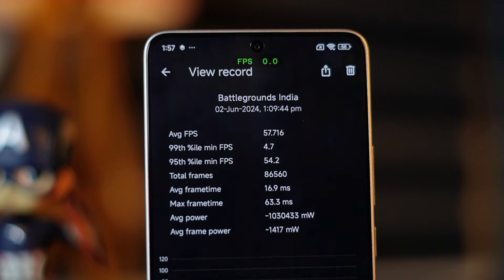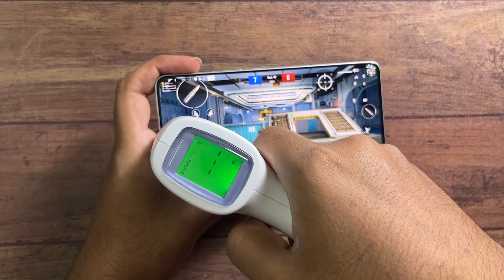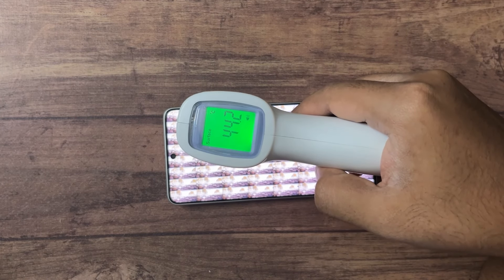Continuous gameplay runs at around 50-55 FPS, which is not a major problem. There is noticeable heat during gaming, with temperatures reaching 41-42°C during normal gaming and 45-46°C during heavy CPU throttle tests. The phone has LPDDR5X RAM and UFS 4.0 storage. There are also some notification delay issues and optimization problems that need to be addressed via future updates.